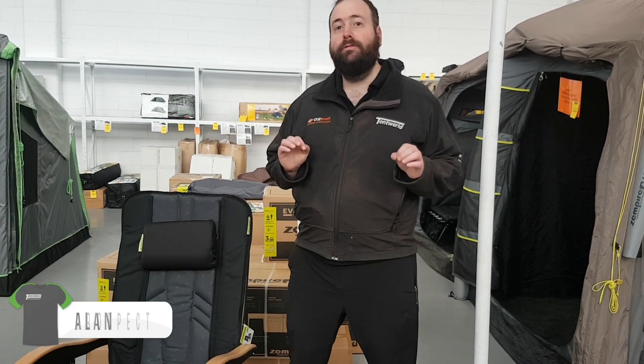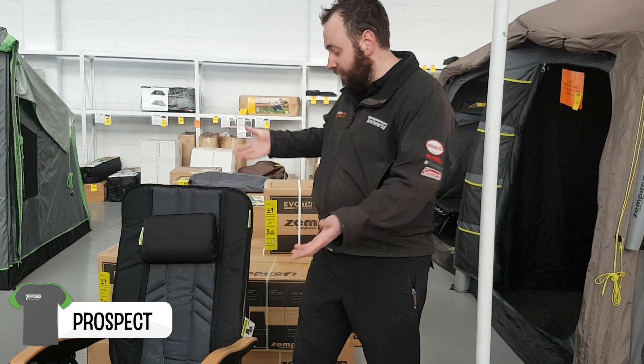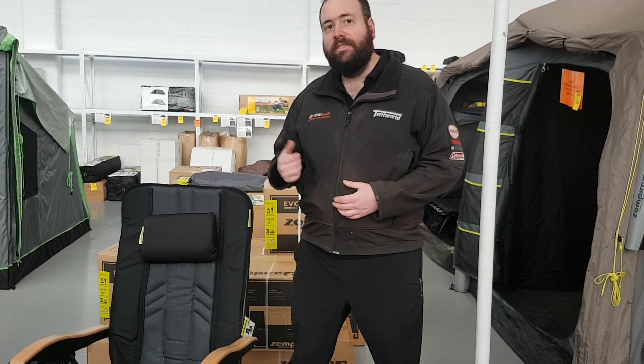Hi, I'm Alan from Temple Prospect and welcome to a video on what I think is my new favorite sun lounger chair, the Zempire Halo Lounger. Let's have a look at it, shall we?